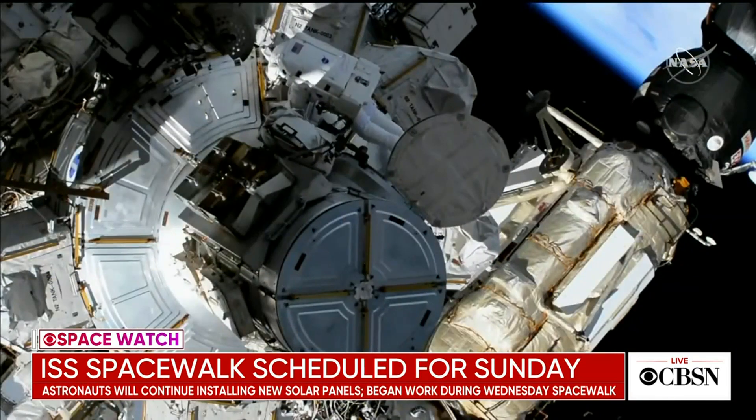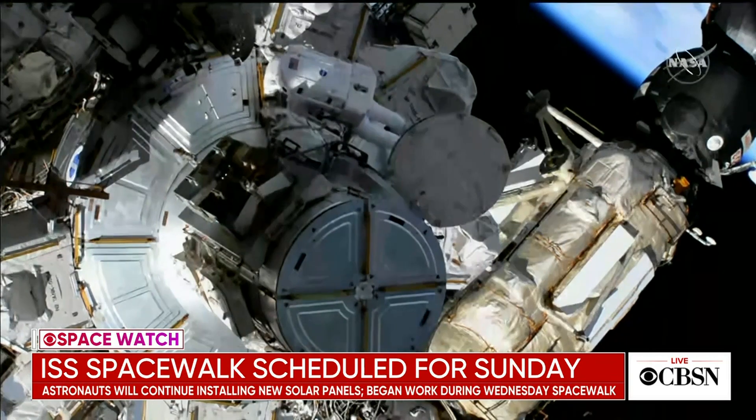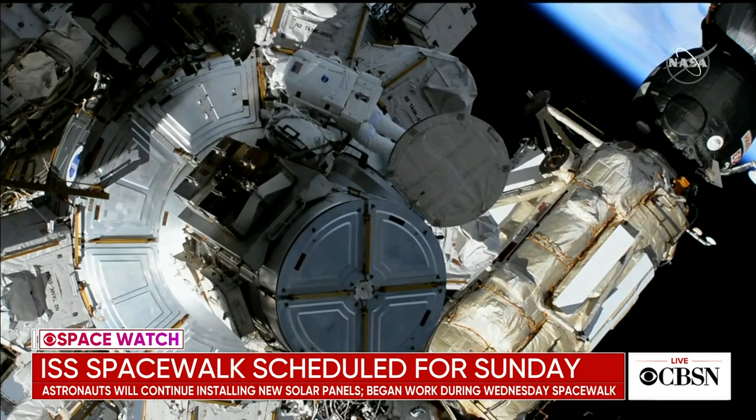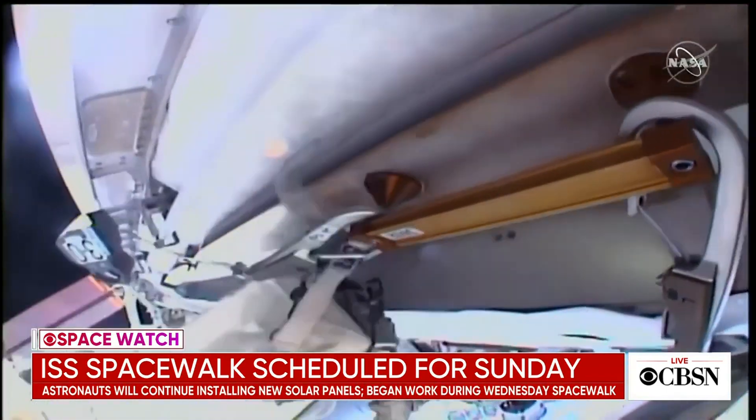Astronauts on the International Space Station will head out on a spacewalk Sunday to work on new solar panels. The two astronauts started the job on Wednesday but paused their mission because of an issue with one of their spacesuits. The crew will install a total of six new, more powerful solar panels in the coming months.